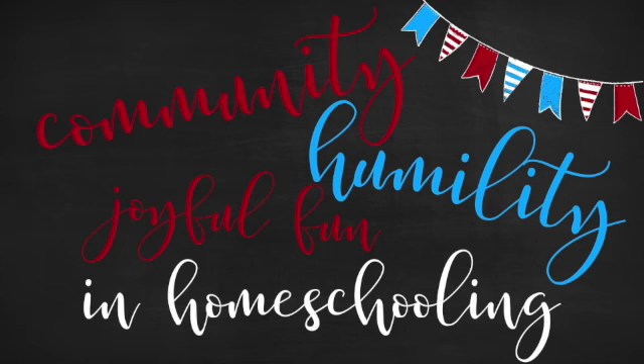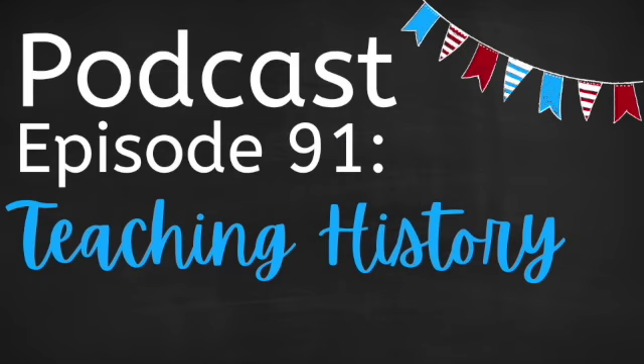You're listening to the Coop Homeschool Podcast — your podcast for community, humility, and joyful fun in homeschooling. I'm Andy, I'm Jessica, and this is the Coop. Today we're talking about teaching history: why teach history, what major principles do we need to know in homeschooling history, and how do we educate our children for knowing history in preparation for college? We sit down with a historian to learn some fundamentals about a history education.